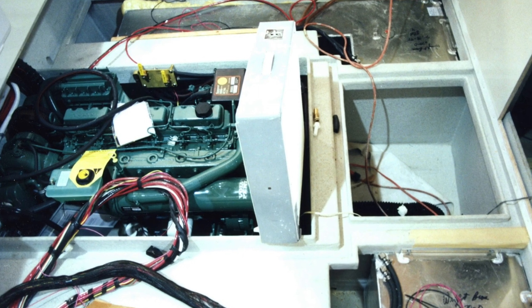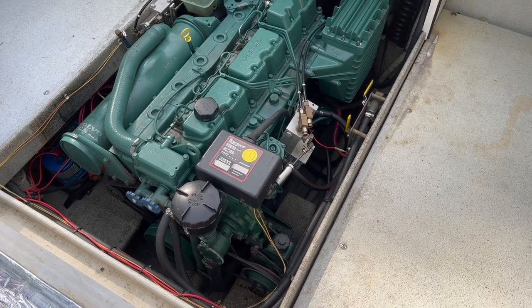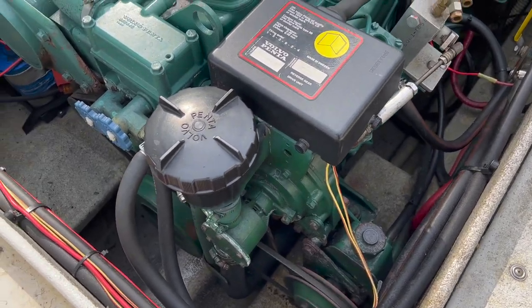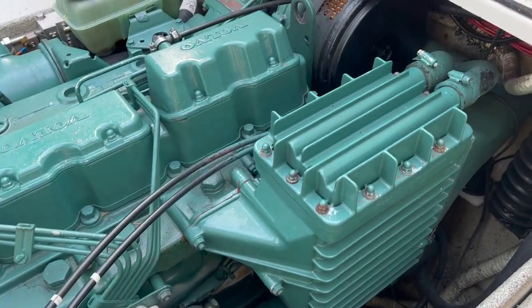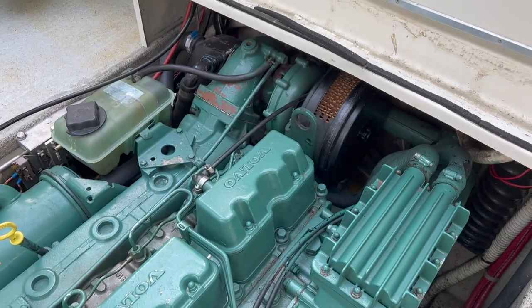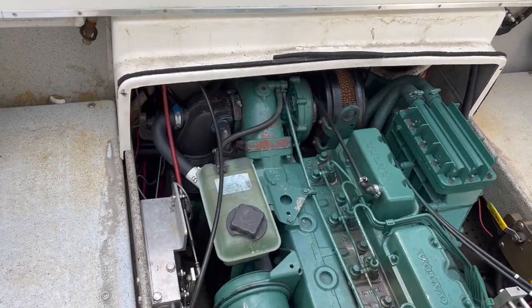The heart of this boat is the reliable and easy-to-maintain Volvo Penta AD41 turbo diesel. She is fed by a pair of 67-gallon diesel tanks via a convenient fuel manifold and water separator. Marine diesels are simpler and more durable than gasoline marine motors. They are also more fuel efficient and produce much less carbon monoxide. Diesel is also safer than gasoline because it is not associated with explosive vapors that can accumulate in the bilge.